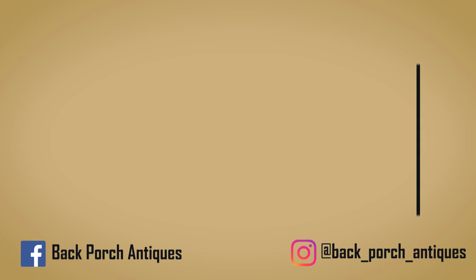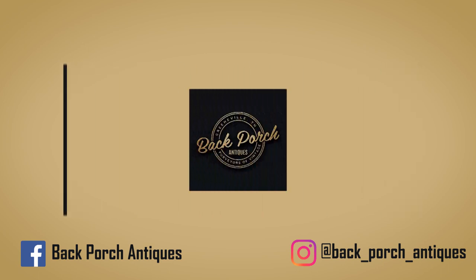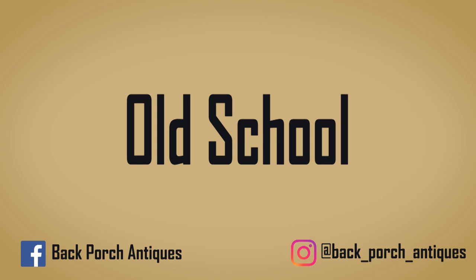Hey, I'm E.J. Swatzel and this is Old School at the Back Porch Antiques. So, pop quiz. Here we are at Back Porch Antiques and today we're gonna do a pop quiz. I know, old school, nobody likes quizzes.